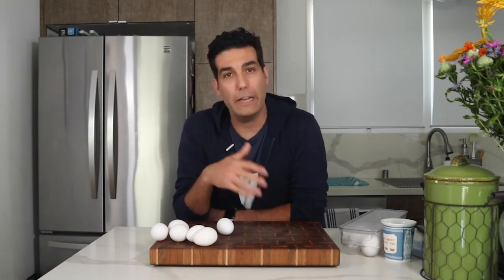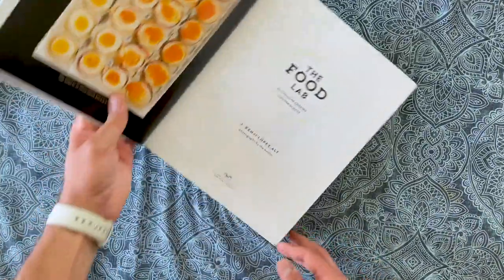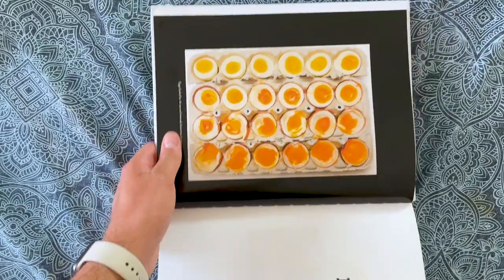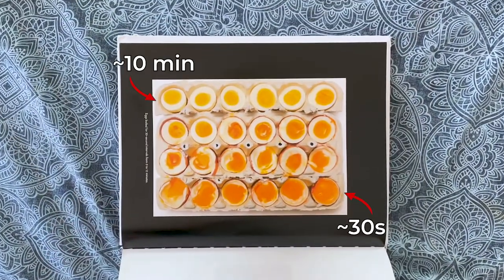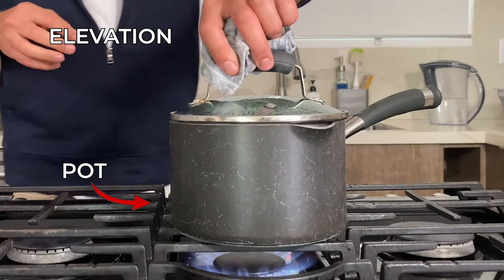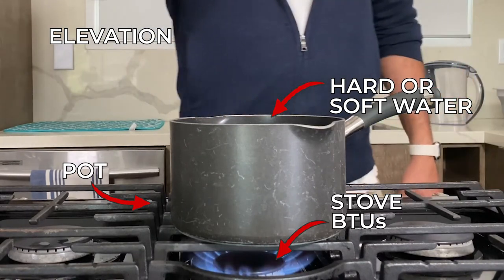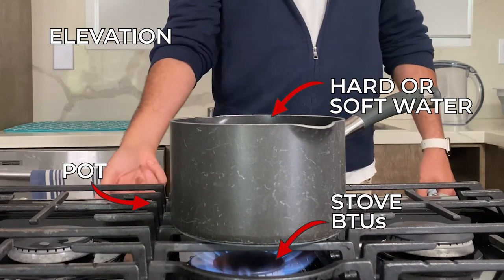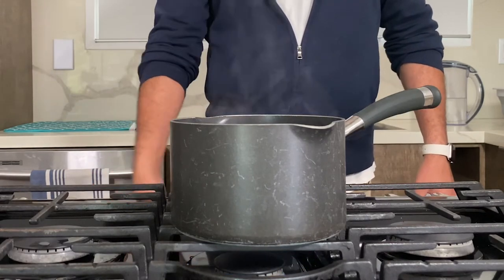Before I do, I feel obligated by YouTube to address the doneness of the yolks and show that chart that everyone else does. Here's me flipping through the Food Lab — look at all the different doneness levels. But here's the thing: this can only serve as a rough guide. There are a lot of factors in your kitchen that can impact your hard-boiled eggs, including the technique, the material of the pot, your elevation, your water type, stove power — like how many BTUs the burner has. All of this might influence the cooking time. So I'm just going to encourage you to try and find out what times work for you.